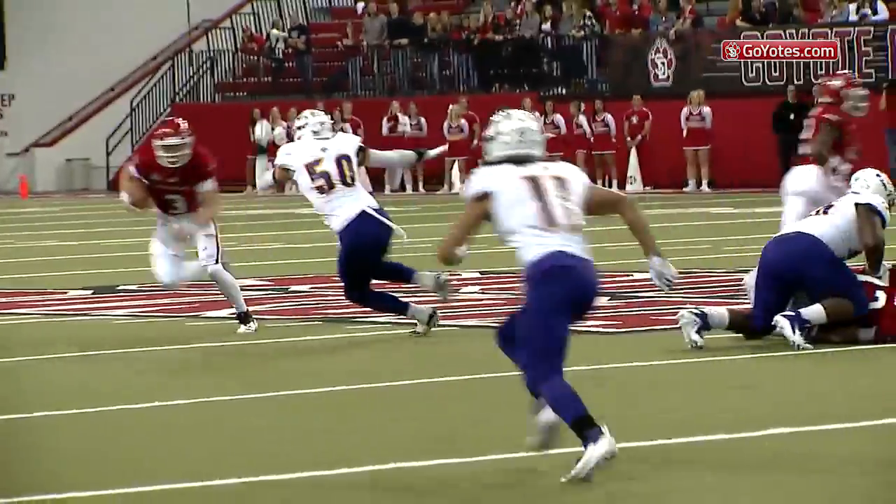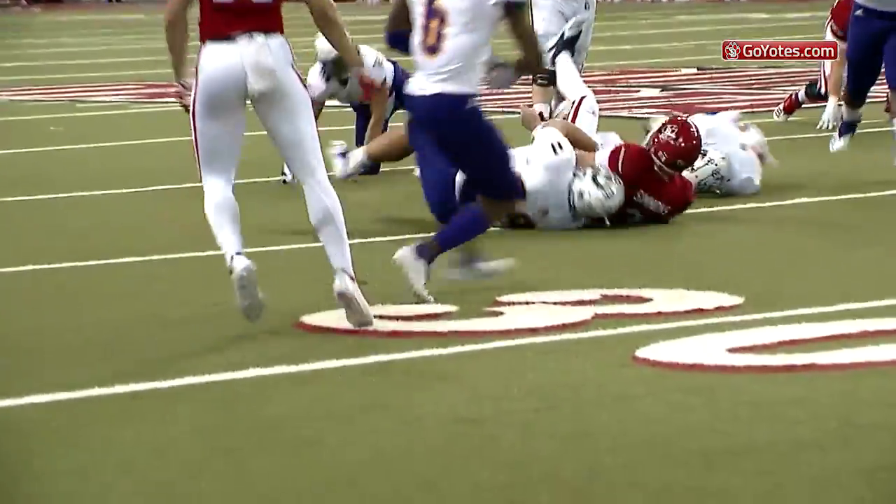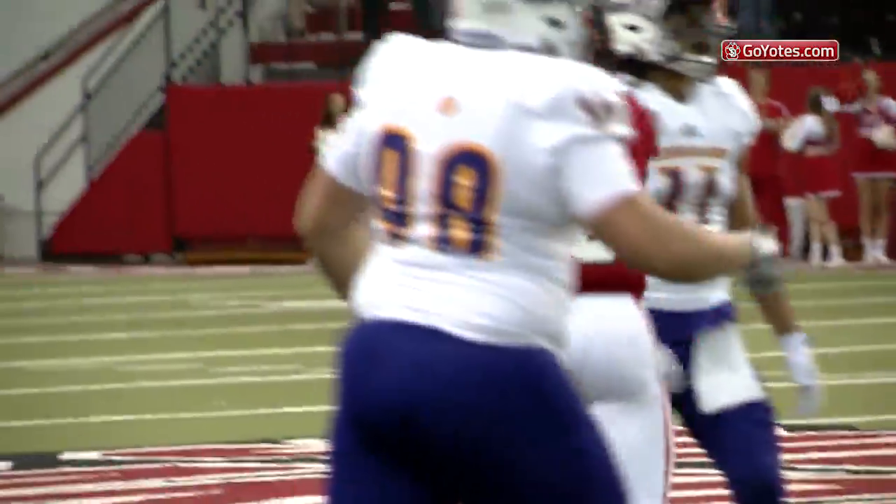Second down and three. Here's Simmons running to the right, gets by a defender. First down, down to the 35-yard line.